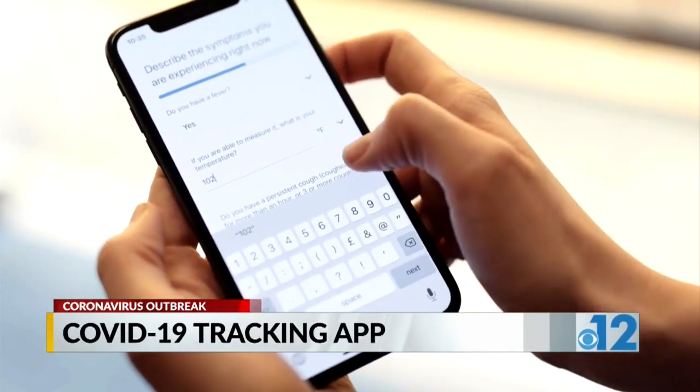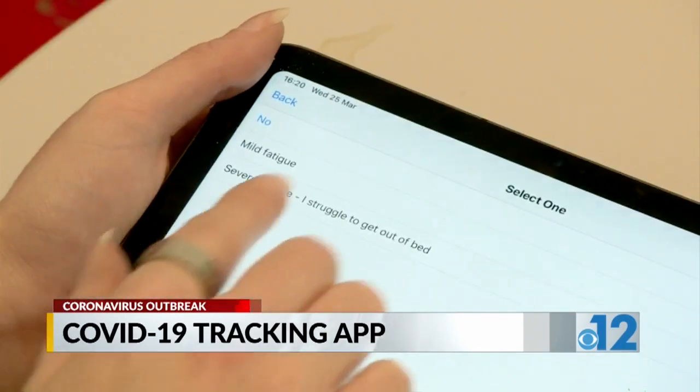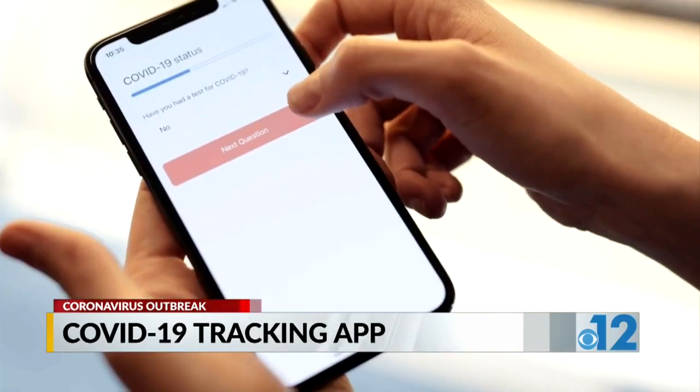Researchers track things like cough, fever, and fatigue, but they want users to check in even if they aren't showing coronavirus symptoms.